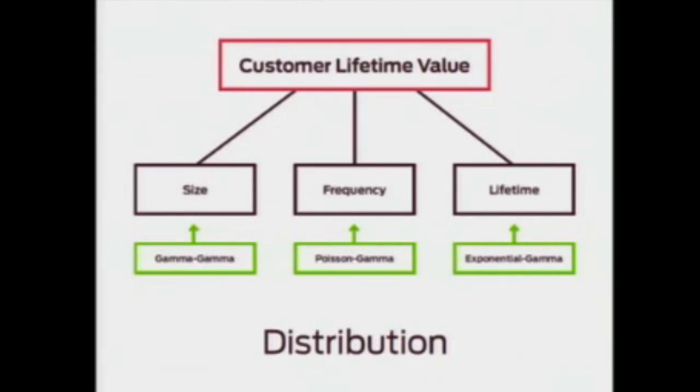Each of these intermediate variables is assumed to follow a certain statistical distribution. These distributions' parameters are further assumed to vary randomly by customer. For example, a customer's order placement is assumed to follow a Poisson process, and the Poisson rate parameter is assumed to vary across customers according to a gamma distribution. For those familiar with retail modeling, this is a basic Pareto NBD model with a simple revenue model attached to it.